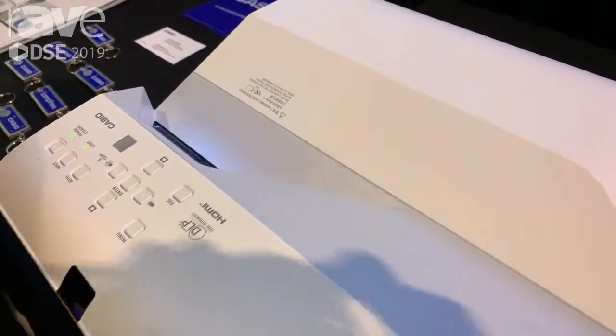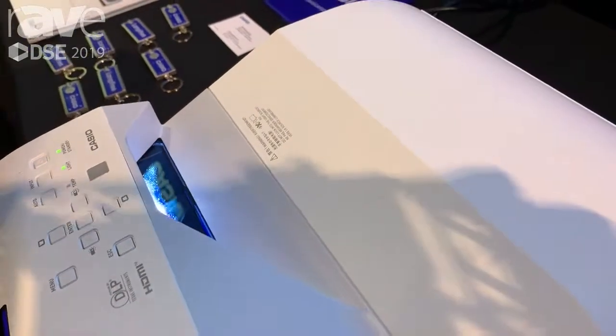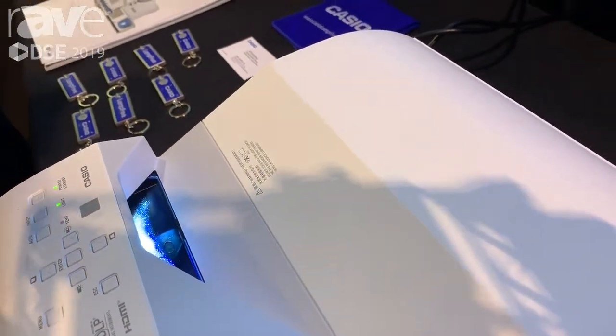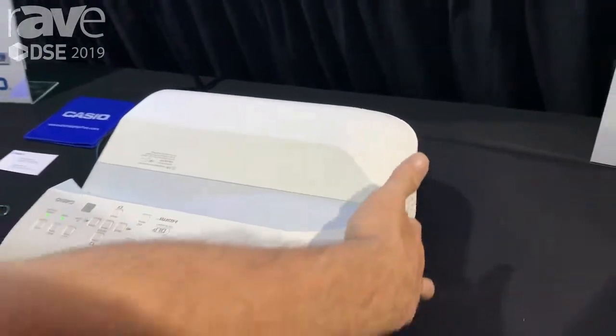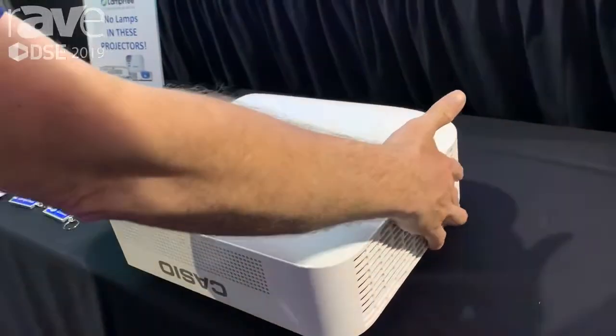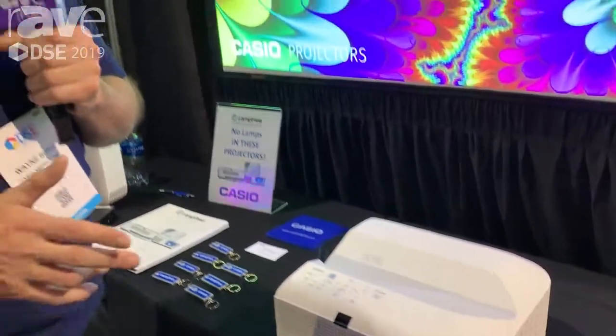What's great about it is it's lamp-free. We use lasers and LEDs instead of lamps in all of our projectors. What's great about that is, number one, they run cool — they're never going to overheat. They use a third to 50% less electricity than a lamp-based projector, and they last a very long time, up to 20,000 hours.